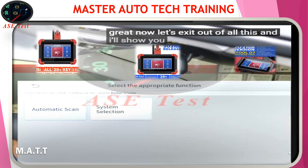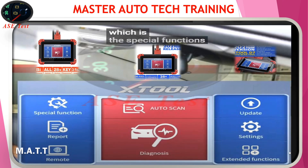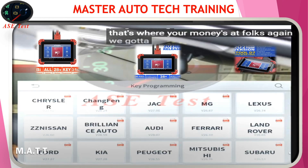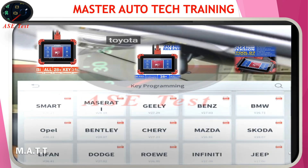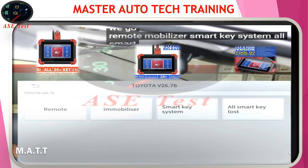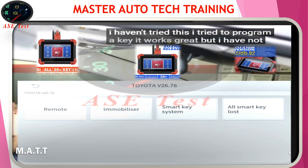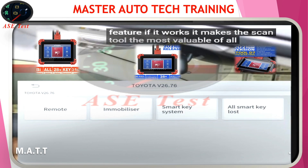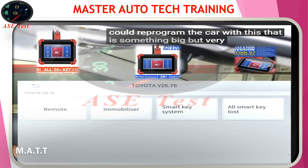Let's exit out of all this and I'll show you the crème de la crème of this scan tool — the special functions. Folks, this is when things go crazy. Key programming — that's where your money's at. This doesn't happen automatically; you've got to select it. Let's find our Toyota. There we go. Remote, immobilizer, smart key system, all smart keys lost. I haven't tried this — I tried to program a key and it works great — but I have not tried all smart keys lost. If it works, it makes this scan tool the most valuable of all. Basically, if you lose all your keys, you could reprogram the car with this.